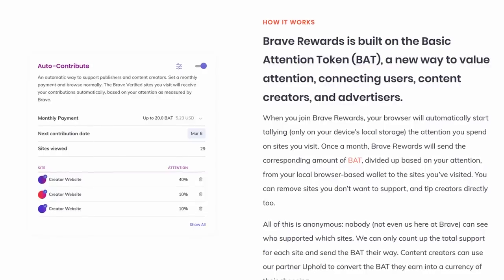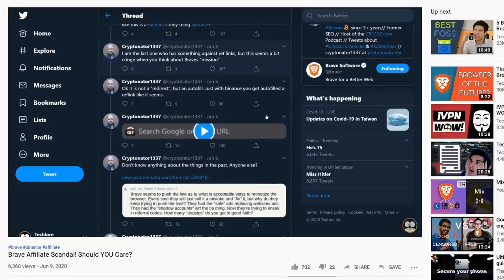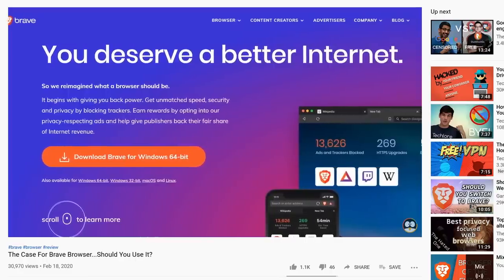In terms of cons, Brave's ad and tracker blocker isn't the best in the world, but it's okay for an out of the box solution. BAT, their cryptocurrency and Brave Rewards, may turn some people away. This is still opt-in, and all cryptocurrency related stuff can be disabled entirely from the UI. Brave has had a fair share of scandals — none of which impacted user privacy or security, but it could impact trust in the company. From a strict privacy perspective, if you disable a couple things in the settings, you're pretty well off with Brave, and it's still a decent out of the box experience for any platform. We have reviewed Brave more thoroughly if you'd like to check that out.